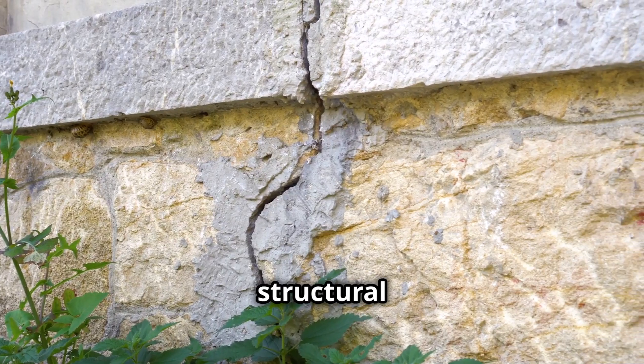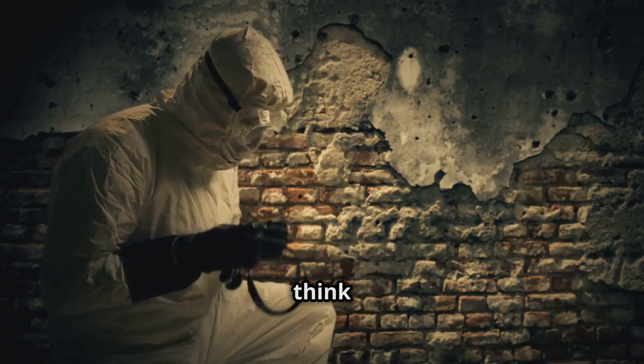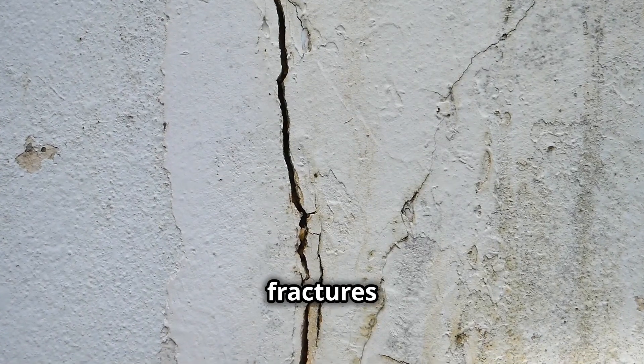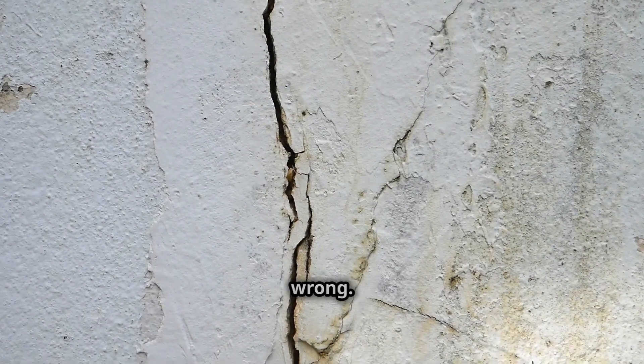Now, we all know that walls are the backbone of our homes. They provide crucial structural support and protect us from the elements. But have you ever stopped to think about the state of your walls? Are they standing strong or are they quietly falling apart? Cracks in the walls are one of the most common signs of structural damage. Whether they're tiny hairline fractures or deep gashes, cracks can be a major indicator that something's wrong.